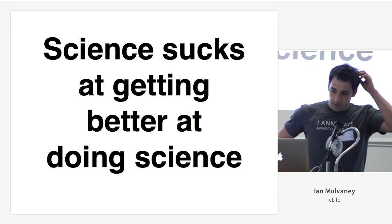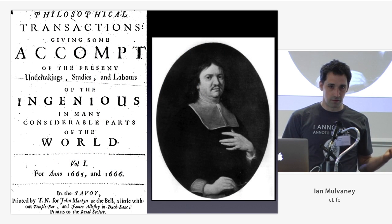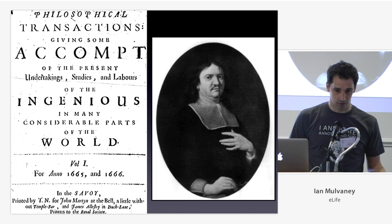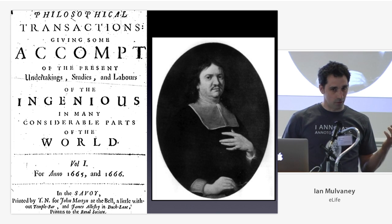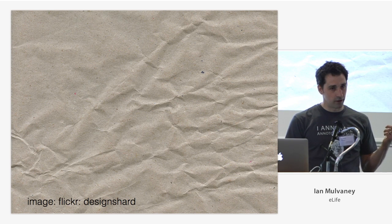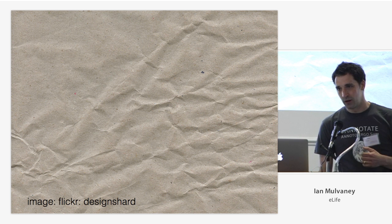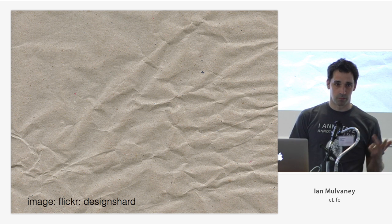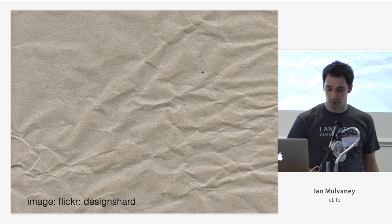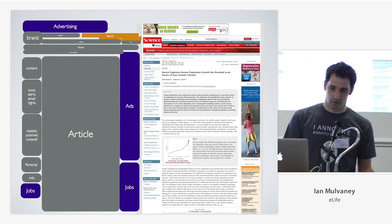One of the problems is science sucks at getting better at doing science. Since the 1660s, we've been stuck with the same method of communicating since Henry Oldenburg invented the academic journal and peer review. Scientists have adopted a few improvements — email, the PDF. The PDF is like a very lightweight version of paper: it doesn't weigh much but provides the same affordances — durability, readability, printability, annotatability. That's one reason scientists haven't moved away from it. And the tools we've built to replace it kind of suck too.